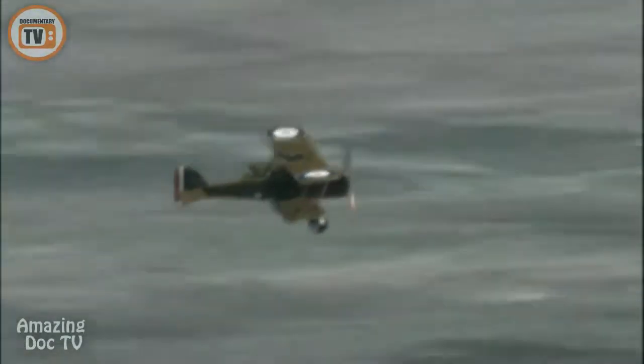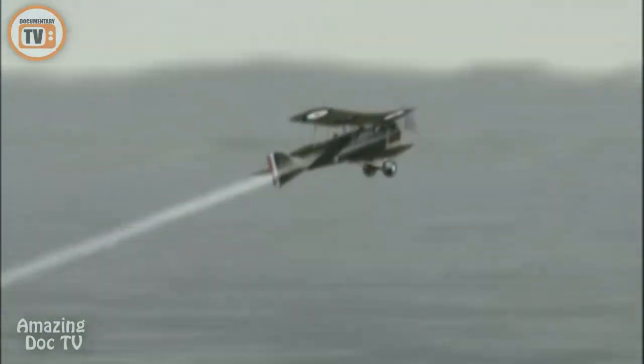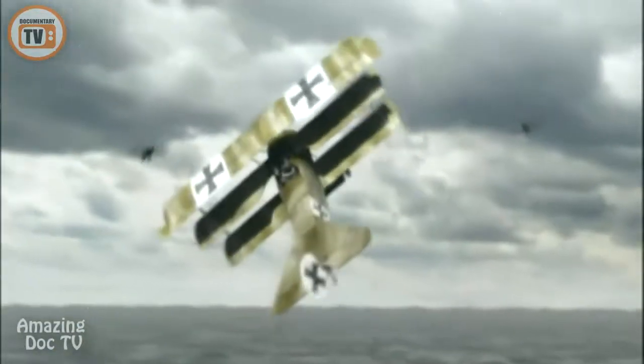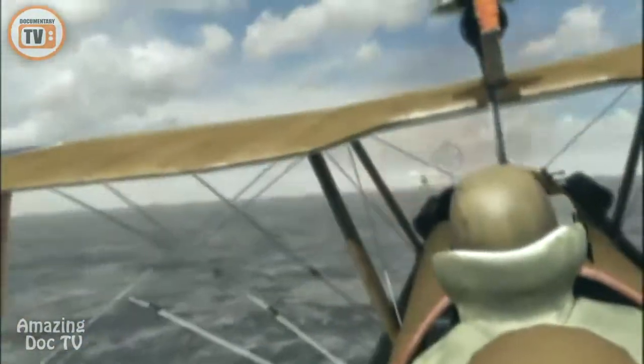The SE-5s face a torrent of tracers. McCudden and Rhys Davids pull into a steep climb — called zooming in World War I. But Cronin's SE-5 is sluggish; he drops below Voss, his engine sputtering. McCudden, Rhys Davids, and Musprat are above Voss, while Cronin is below the fight, easy prey for the German ace. Voss reverses and attacks Cronin. Cronin's sputtering engine coughs to life. He turns directly into Voss and opens fire at 300 feet. Voss breaks off his attack, but he's not running away, even if it's four against one.